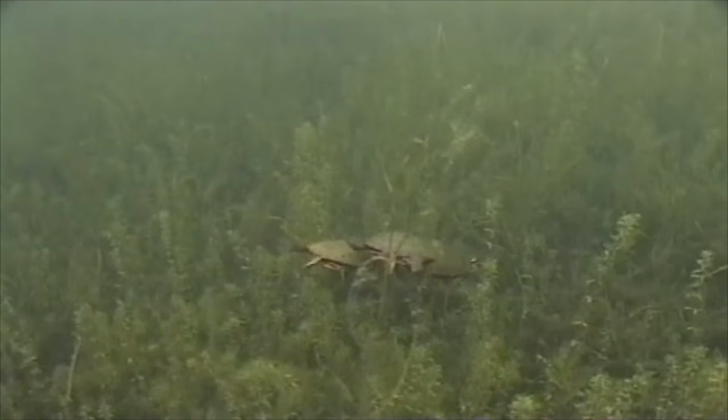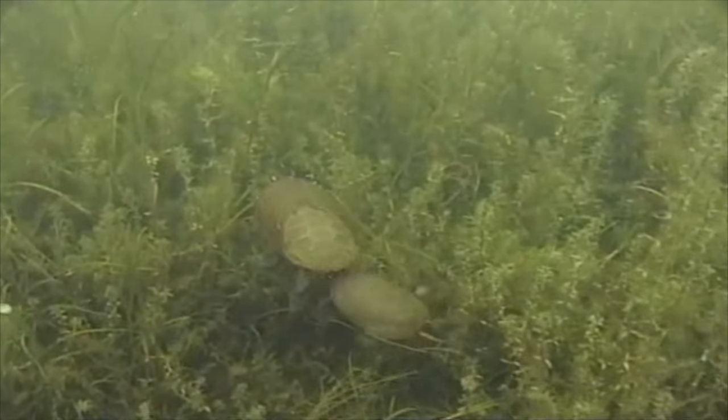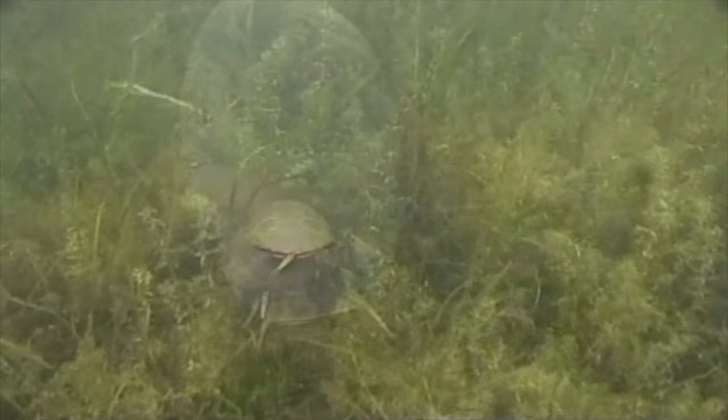I encourage you to experience this first hand. Get your snorkel and mask and treat yourself to a wonderful snorkeling experience in one of our fabulous natural aquariums, with fish and turtles galore.